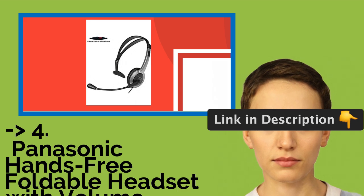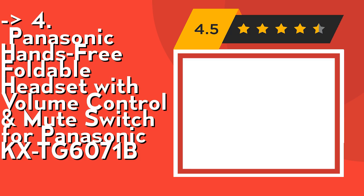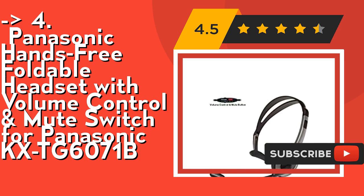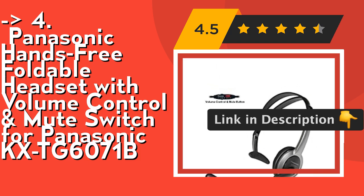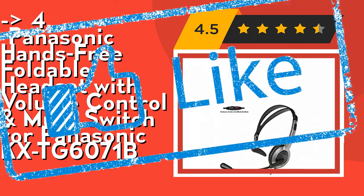Customers are king, and according to them, one should buy the fourth product — the Panasonic hands-free foldable headset with volume control and mute switch for Panasonic KXTG6071B. This refurbished product is tested and certified to work properly. The product will have minor blemishes and/or light scratches. The refurbishing process includes functionality testing, basic cleaning, inspection, and repackaging. The product ships with all relevant accessories and may arrive in a generic box. Check out the link in description to buy this product from Amazon.